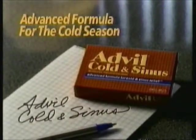It's all connected. Advil Cold & Sinus, advanced formula for the cold season.